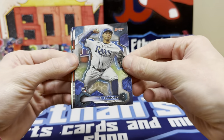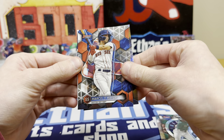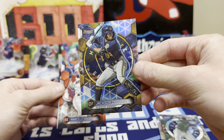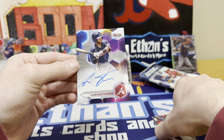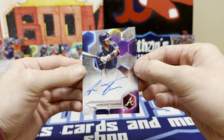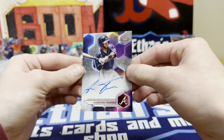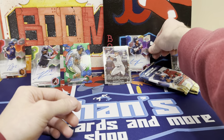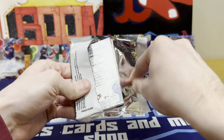Here comes another auto it looks like. Todd Bradley rookie, Celestino's in the set, there's Mayer again, Churio refractor. And our third auto's another Brave — Boris Tavares. I was going to say what if it's another Michael Harris. Auto for the Braves. So this is turning out to be a Braves autograph box. See if we can end it with another nice auto, maybe a numbered auto.